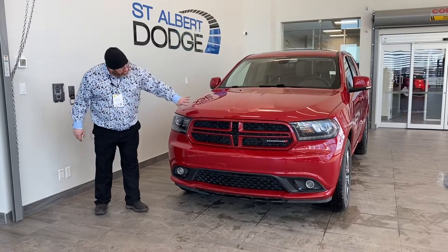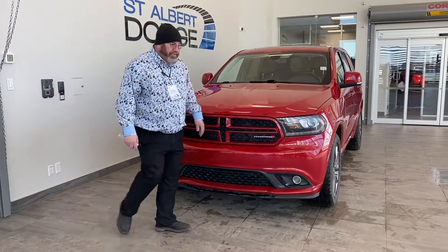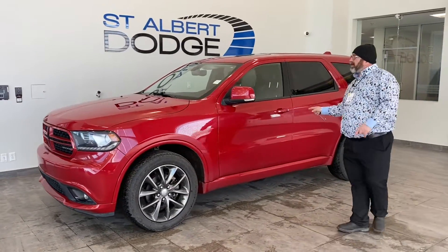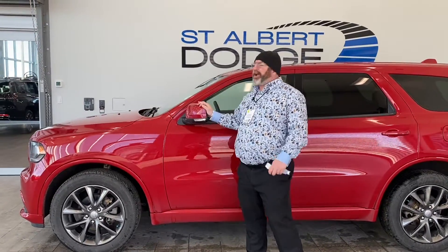Very well maintained. I love the accents in the black, got your nice LED lights. I love the 20 inch rims. Very slick interior coming down. It's got the proximity key entry control. Love these mirrors — never know when you're backing into a tight garage.